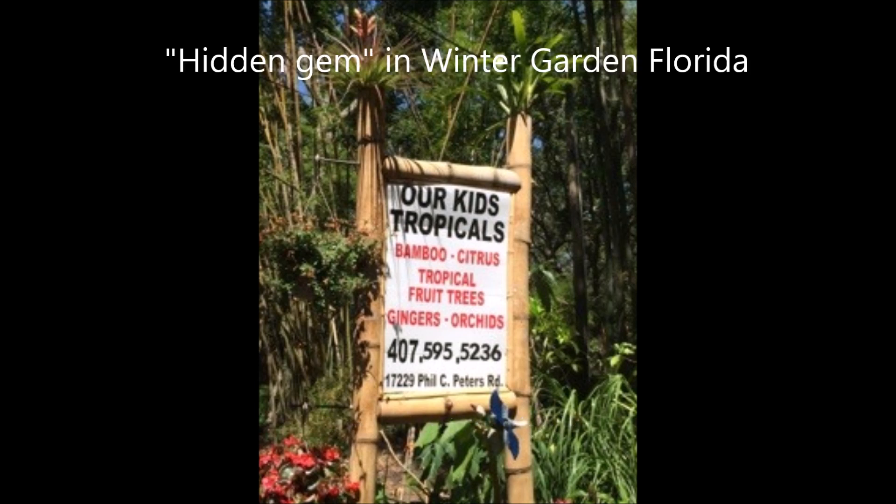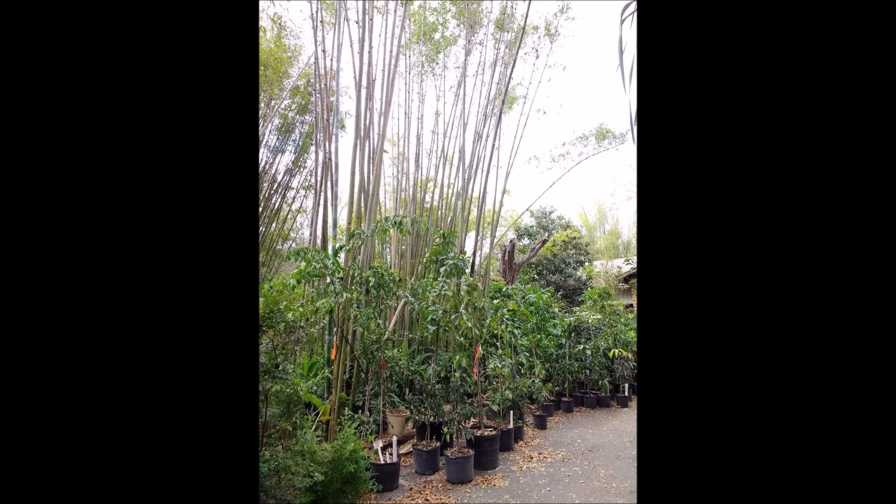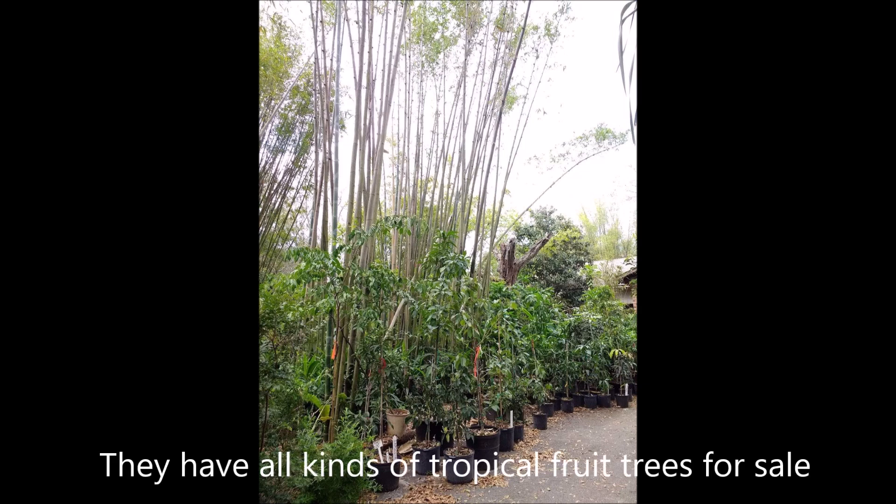It's Winter Garden, Florida, right outside of Orlando. It's our Kids Tropical Nursery. Here I am pulling in — it's a nursery that's in a neighborhood. There are three acres, I believe. You couldn't tell when you first pull up; there's just a tiny little driveway.